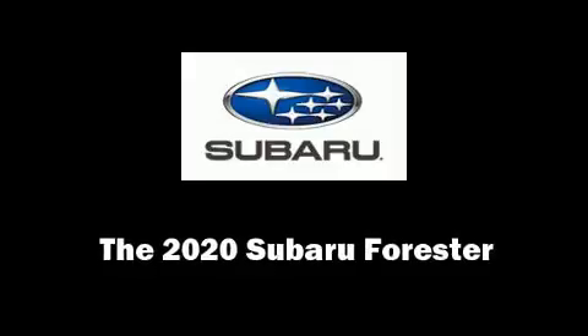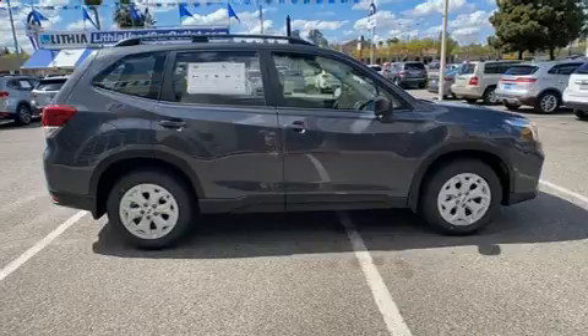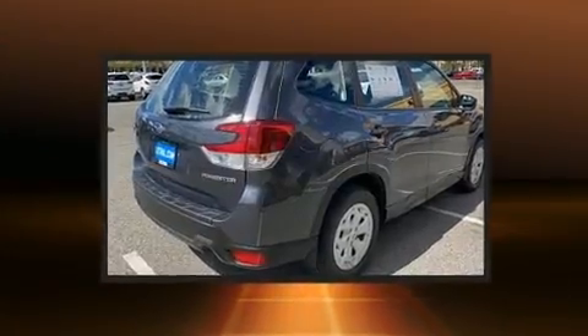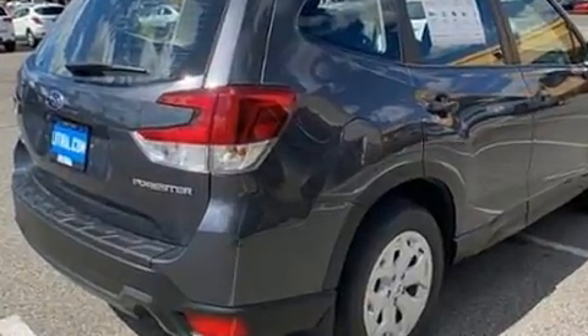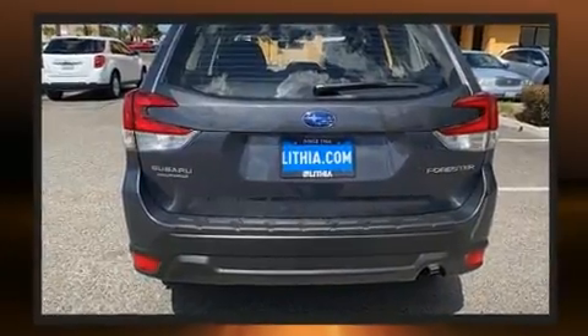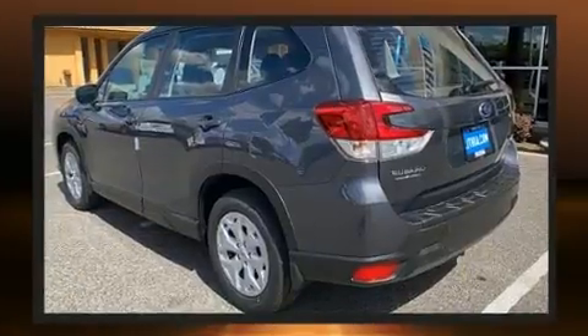Climb inside the 2020 Subaru Forester. Under the hood you'll find a four-cylinder engine with more than 170 horsepower, and for added security, dynamic stability control supplements the drivetrain.